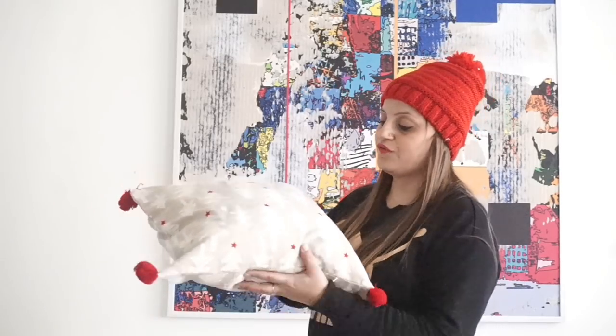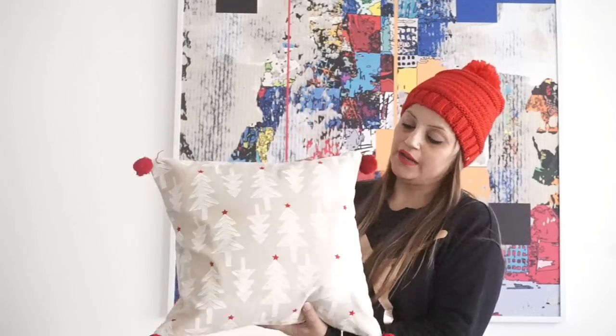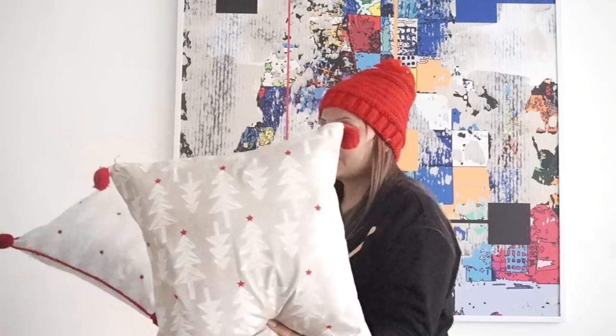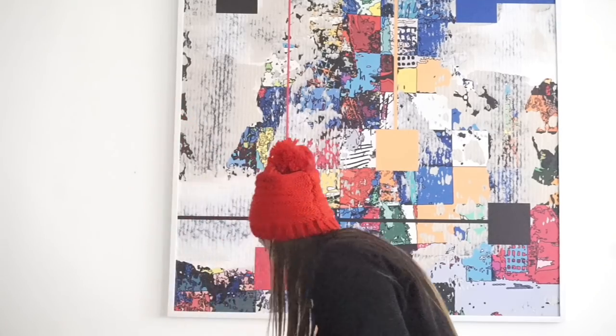I've already put the cushion covers on my sofa. The first cushion cover I got has Christmas trees and stars on it, and I love these pom-poms. I got one in gray color with white Christmas trees, red piping, and four pom-poms — so so cute. I've placed both of these on my sofa.